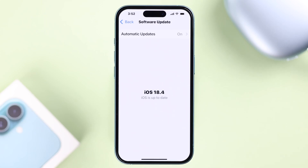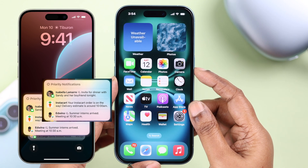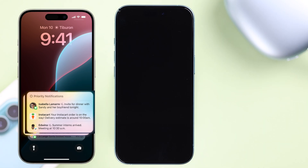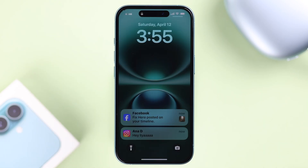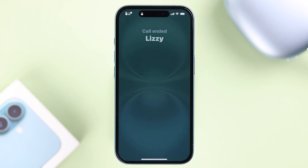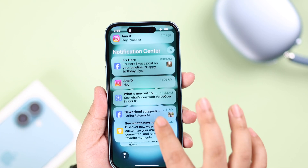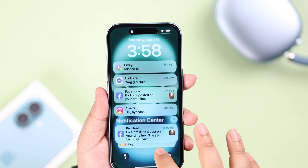One of the latest features in iOS 18.4 is Priority Notifications. This lets your most important alerts appear right at the top of other notifications on the notification center and on the lock screen. If you're using an iPhone 16 or even a 16 Pro Max and want to turn it on, here is how you can do that.